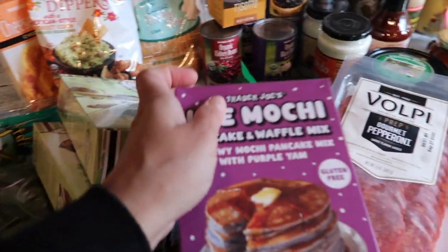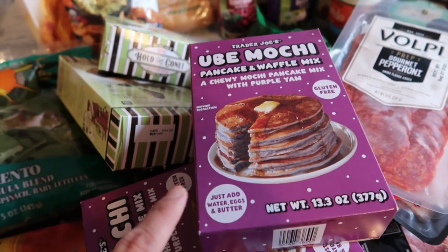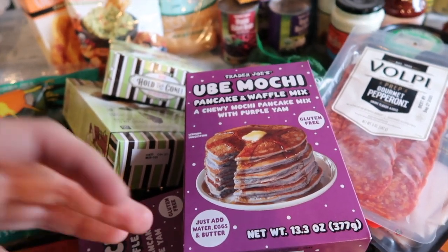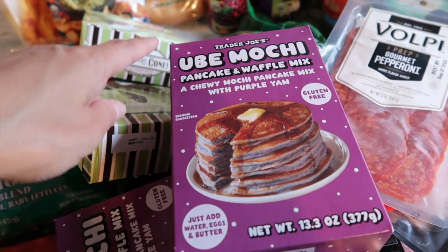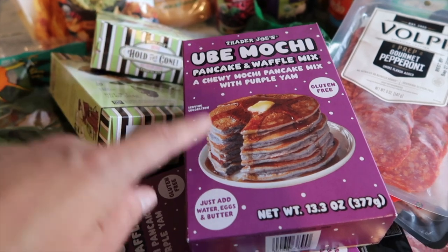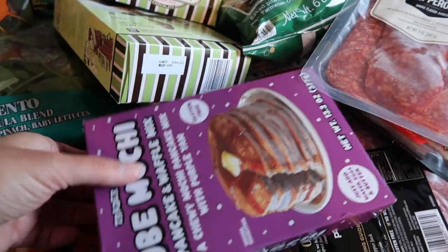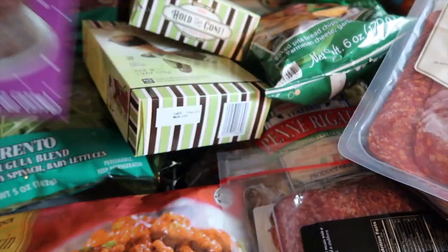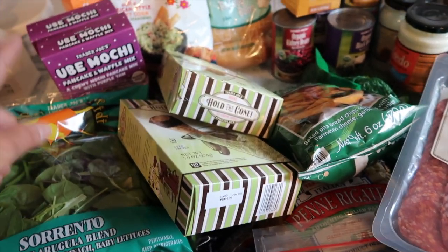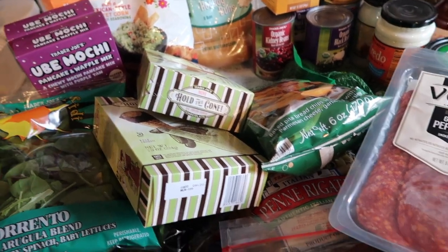Every time I do a haul I share new items I've tried. This one is my third purchase — the Trader Joe's ube mochi pancake and waffle mix. They had four of these and I didn't want to grab all of them, so I left two and grabbed two. These are so so good. I've actually been gifting them to friends and family who can't find them at their Trader Joe's.